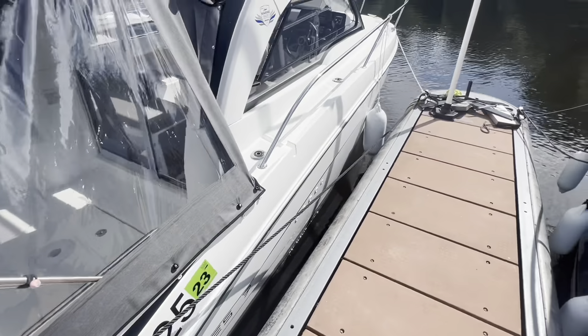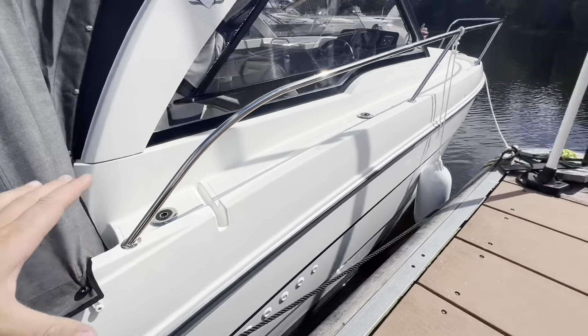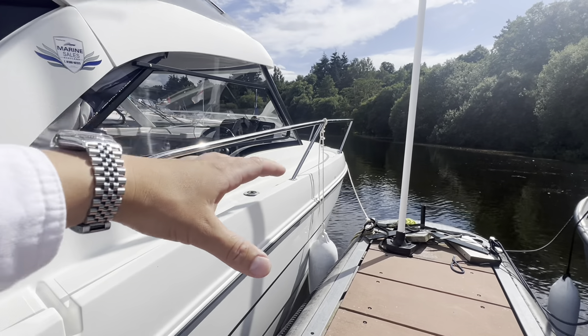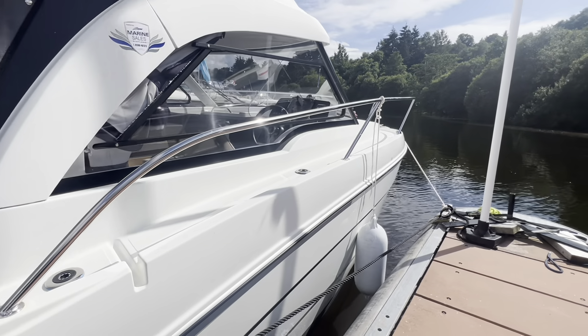If you look at the lines of the Antares 7, the bow is raised and the stern is lowered, giving it a sleek profile in the water. It also means that by raising the platform at the bow, you can get more space into the accommodation area.